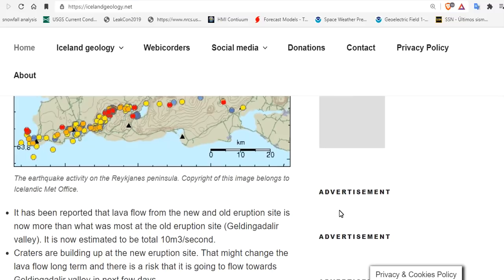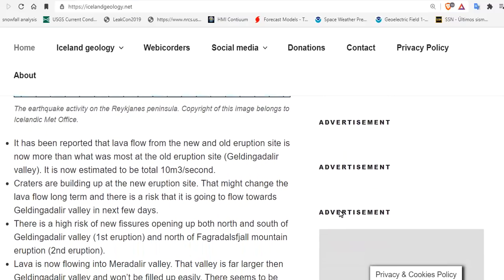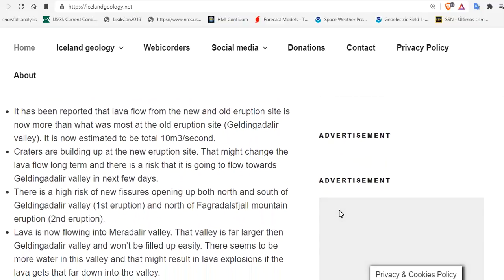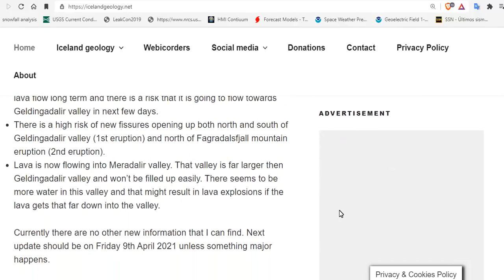Craters are building up at the new eruption site, which might change the lava flow long term. There is a risk the lava is going to flow towards Glendongalda Valley in the next few days, and a high risk of new fissures opening up both north of Glendongalda Valley and north of Fagradishval Mountain. Lava is now flowing into the Meradeler Valley, which is far larger than Glendongalda Valley and won't fill up as easily. There also seems to be more water in this valley, which could result in a lava explosion if the lava gets that far down.